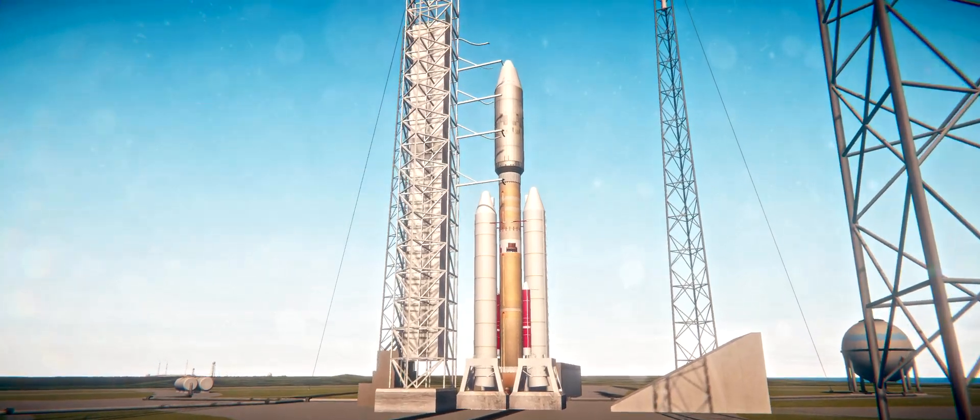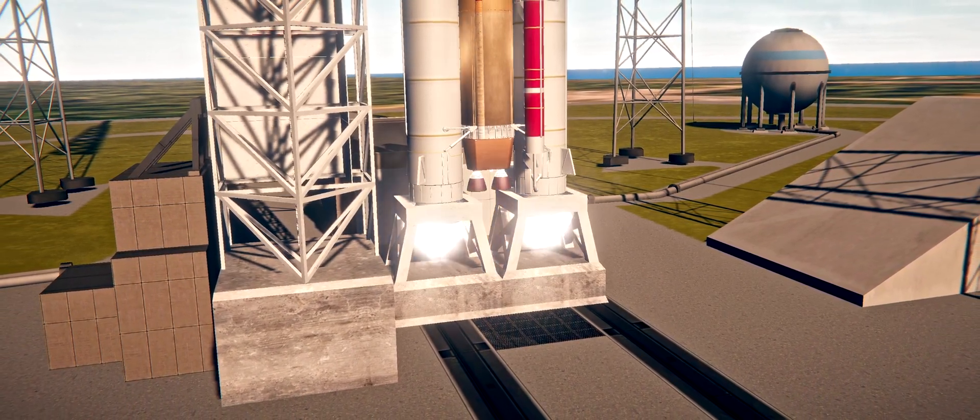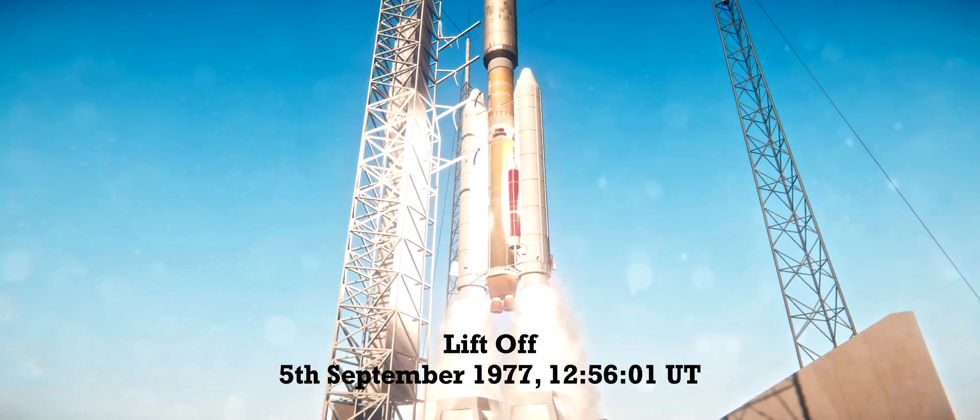Minus 10, 9, 8, 7, 6, 5, 4, 3, 2, 1. MDS 2 have ignition. We have a liftoff.